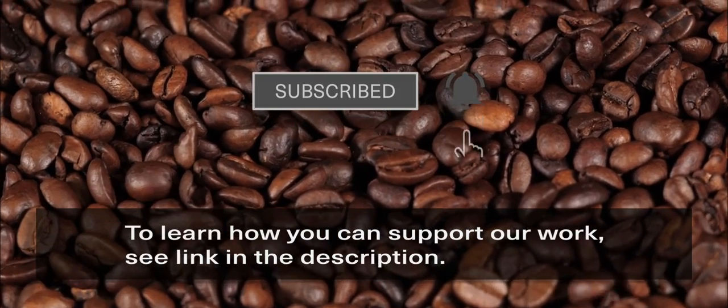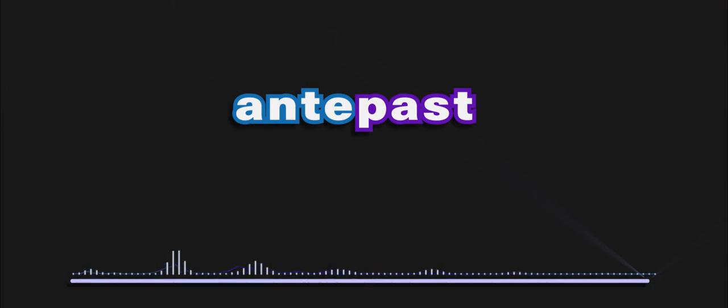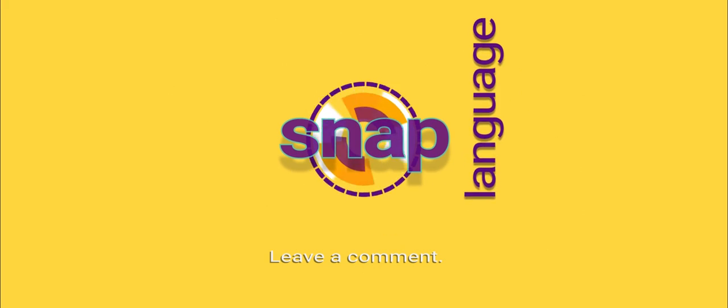Consider supporting the channel by becoming a member. For much less than the price of an antipasto at an Italian restaurant, you can support the channel so I can continue producing new content for you, and you get some perks. I'll see you next time.